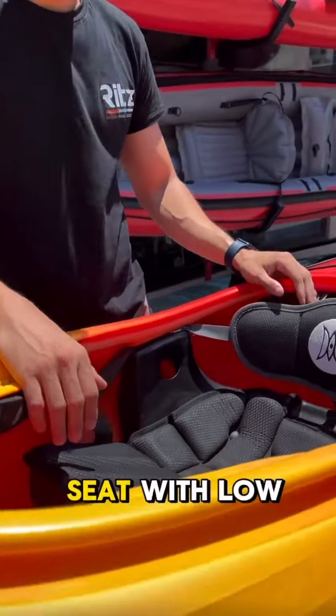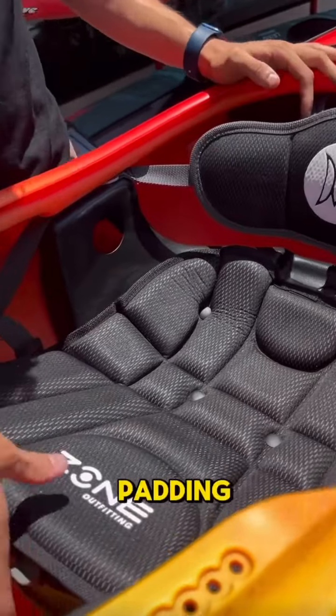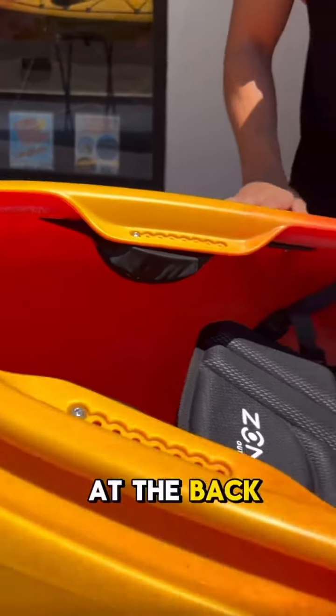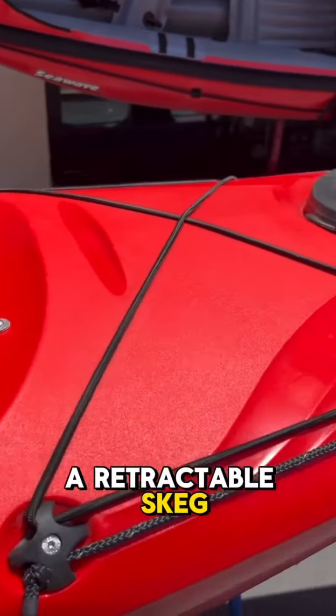It comes with a super comfortable seat with low backrest padding, and is fully adjustable. At the back we also have a retractable skeg which helps in tracking.